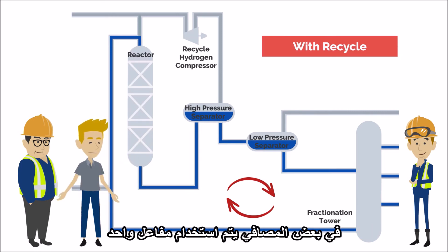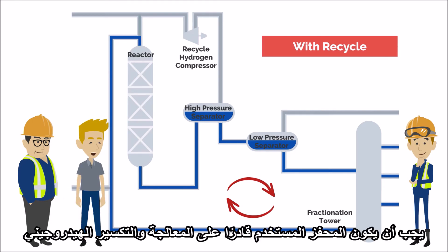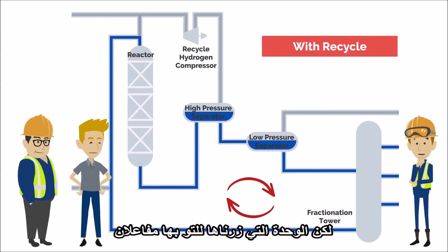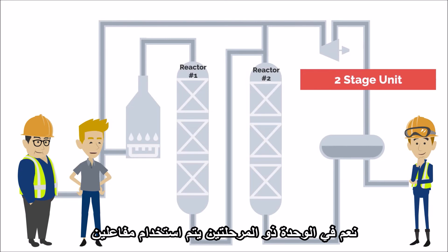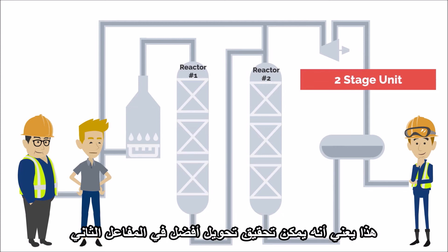In some facilities, a single reactor is used. This is the simplest configuration, but produces the lowest conversion ratio. The catalyst used must be capable of hydro-treating and hydrocracking; otherwise, pre-treatment may be required to remove ammonia and hydrogen sulfide. But the unit we just visited has two reactors. In a two-stage unit, two reactors are used. The first unit contains a hydro-treating catalyst, which removes sulphur and nitrogen. This means better conversion can be achieved in the second reactor.